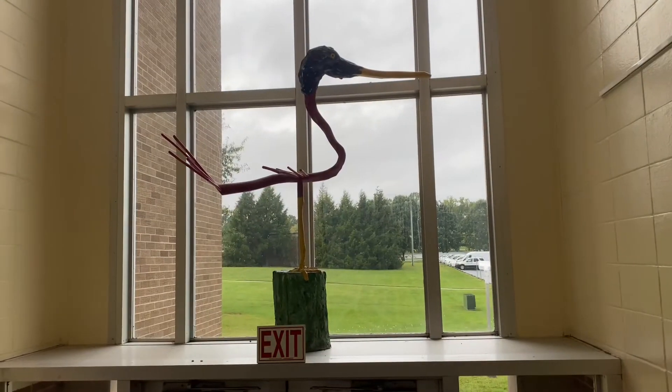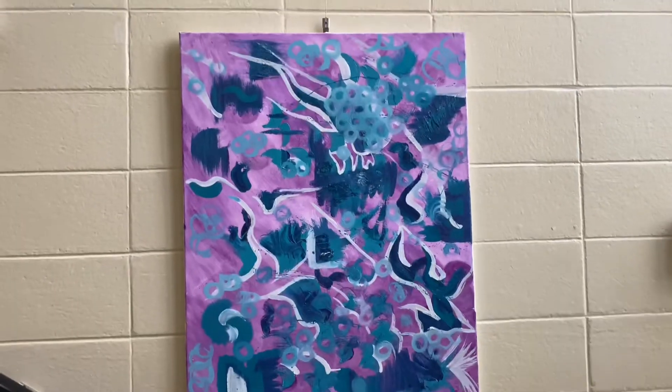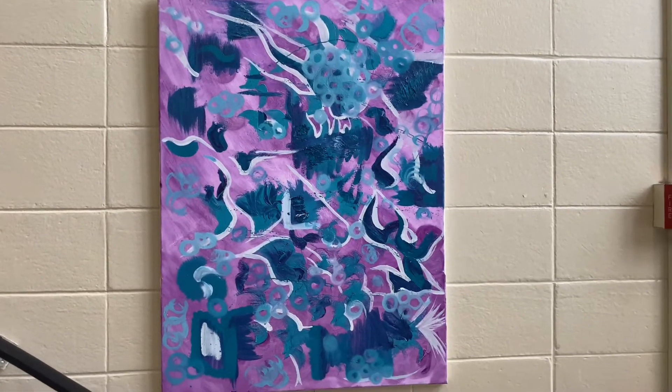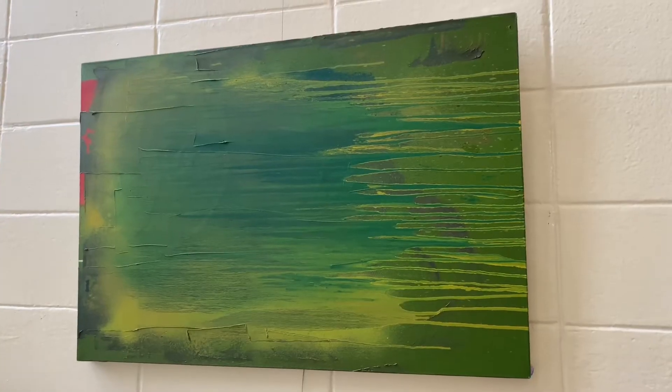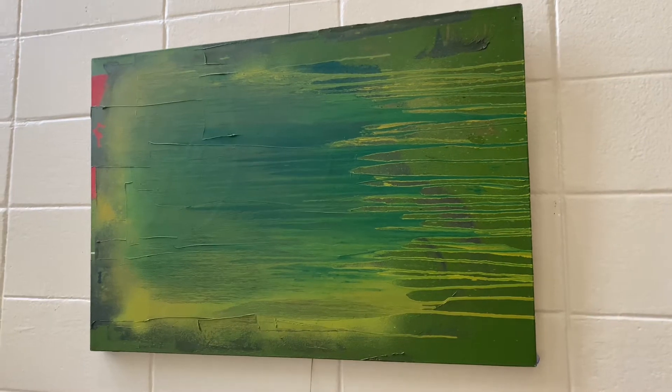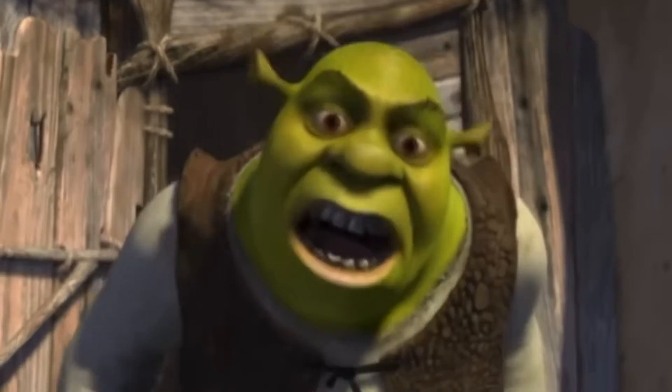Okay, this one — after some long thought, I decided to give it the name 'Bird.' This one's real pretty. I think I'm going to call it 'What Sully from Monsters, Inc. Looks Like After Being Put Through a Meat Grinder.' Ooh, green! I really like the green — kind of swampy. So I'm going to call it 'What Are You Doing in My Swamp?'